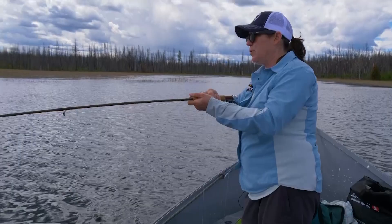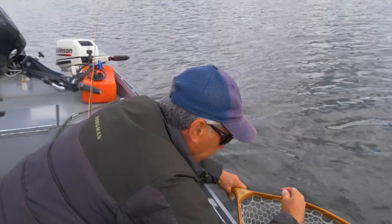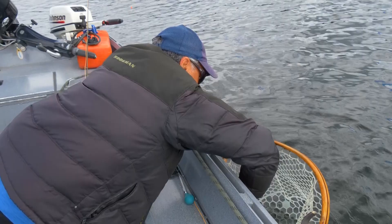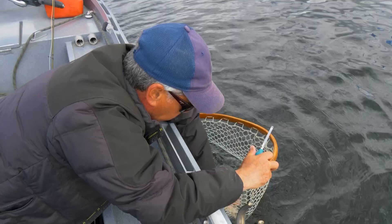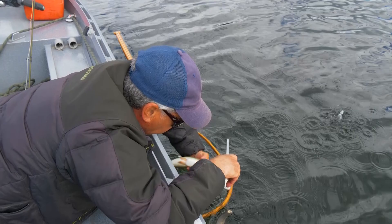This is my first fish of the day. So he calms down a little bit here. This guy took the Stillwater Nymph. Right in the corner of the lip. This is the perfect size fish to get a throat sample — just a nice little guy. Let's turn him over and see what — obviously took the damsel. We've seen damsels and chironomids coming off, so we'll see what he's been eating.